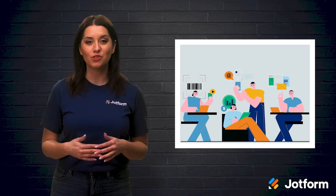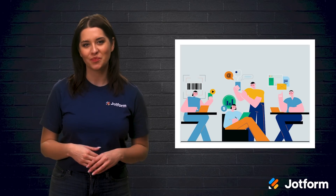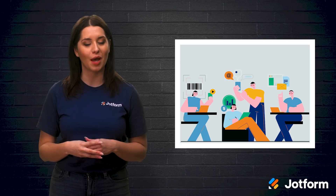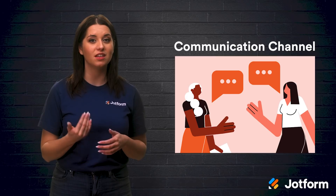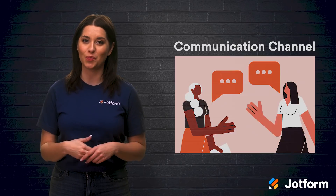Now that we know why you should have a collaborative work environment, let's talk about how to make one. Whether working remotely or in an office, here are a few steps to follow to create an environment that encourages collaboration. First, you'll want to establish a central communication channel. Creating a collaborative environment begins with communication, as teams need a centralized communication channel to encourage feedback and keep everyone in the loop.